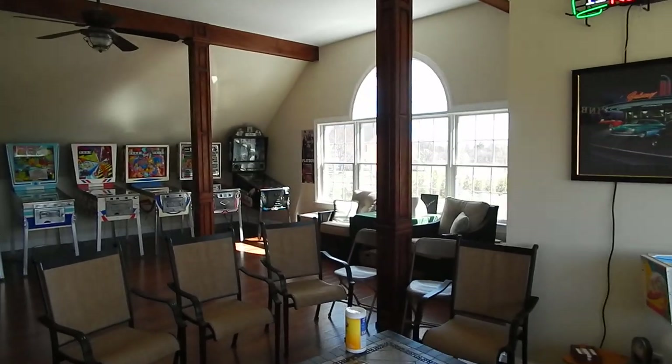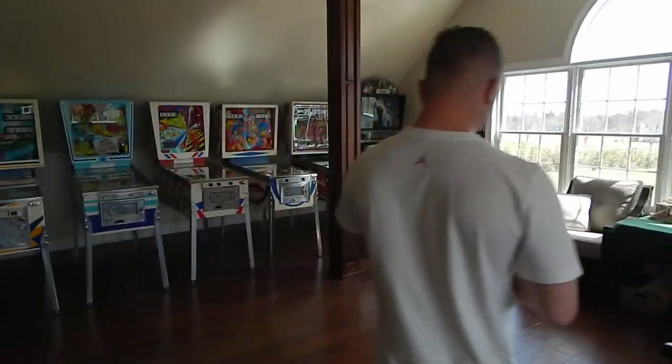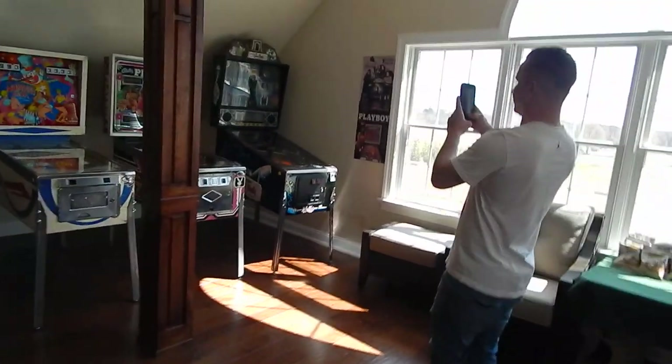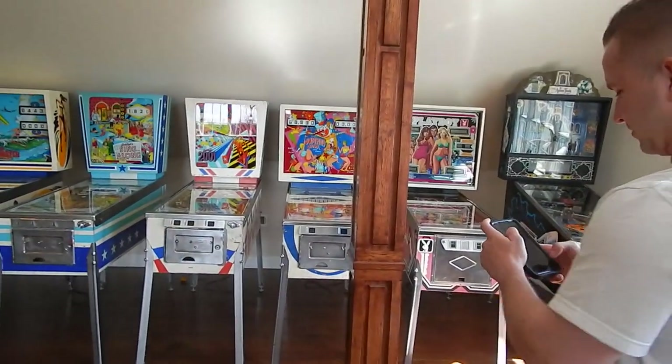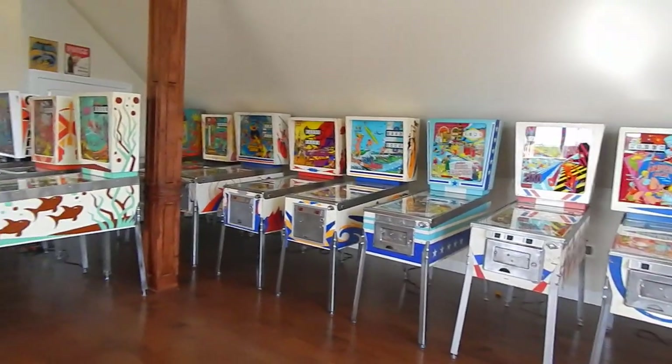This is a beautiful setup here — it's really something special. I mean, a great room. I just can't believe it, Chuck. I mean, I've been to a lot of collectors' homes and I've never seen anything like this.